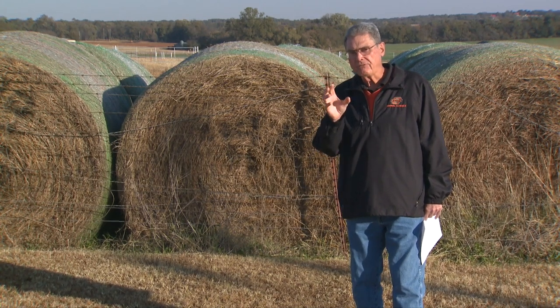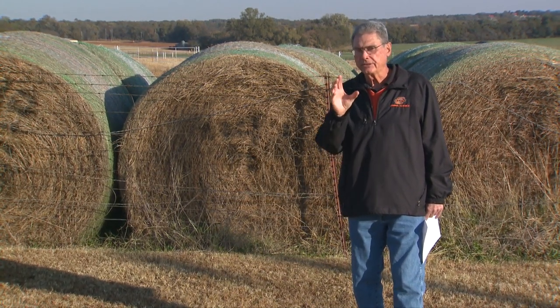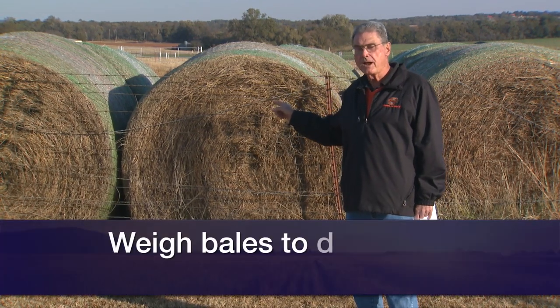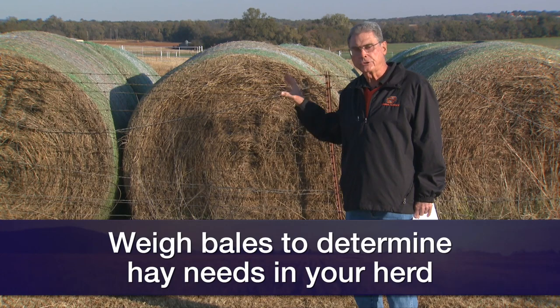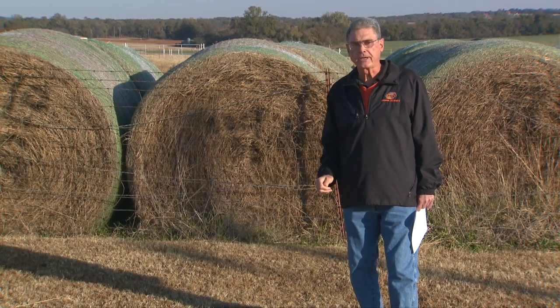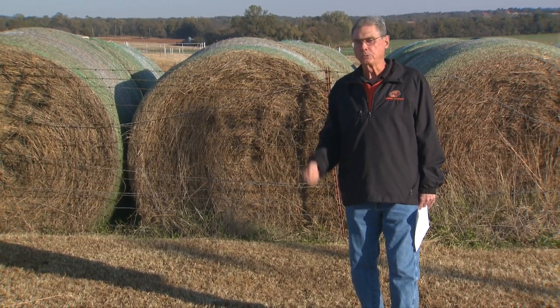If you'll do some proper calculations and keep in mind the size of your cows, you'll want to weigh a couple of these big round bales if you have that opportunity, so that you know how much hay is in each bale and you'll have the proper amount of hay going out to the cows this fall and this winter.